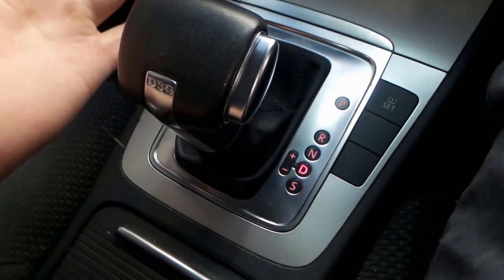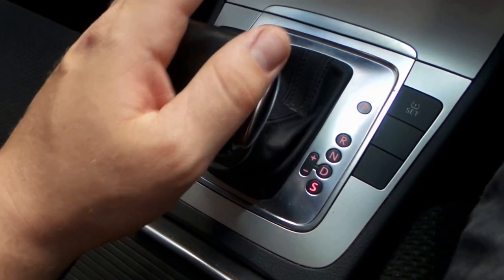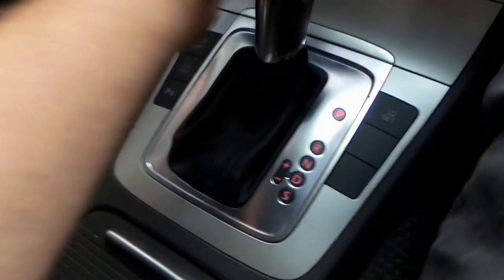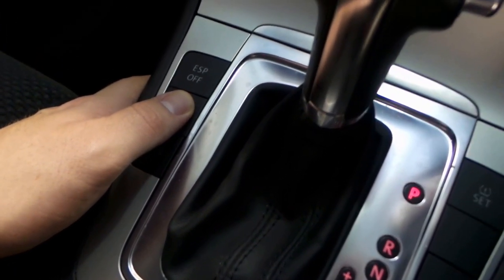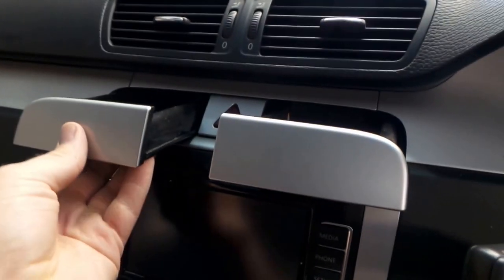Down here you can pop it into drive, or pop it into sport if you want to go a bit faster — it'll hold the gears longer and make the most of the engine. Or slide it to the left and shift it manually. Pop it back to drive, up to park. You've got parking sensors, auto hold if you're on a hill and don't want to hold your foot on the brake — a very nice feature. There are little storage compartments up here as well.